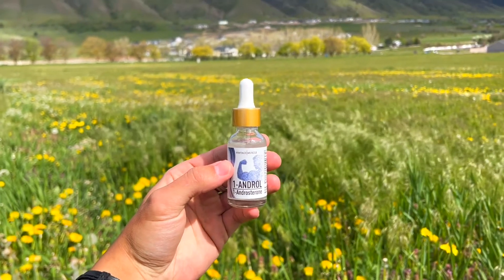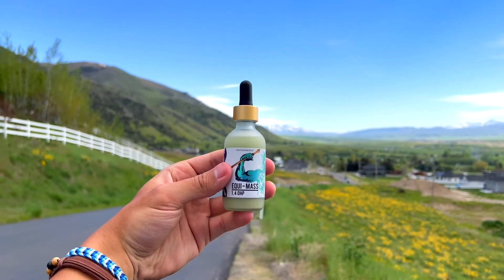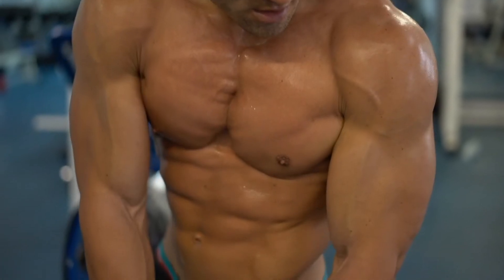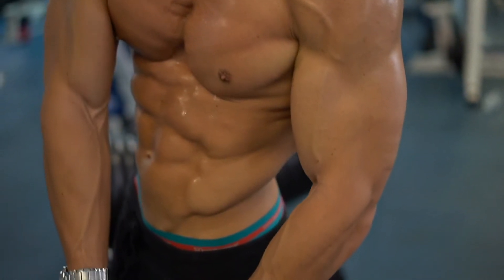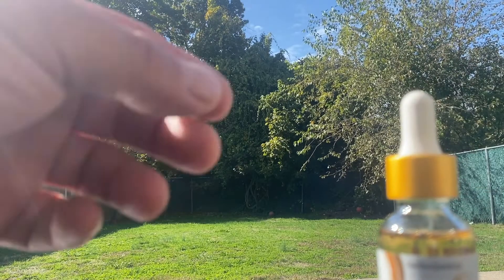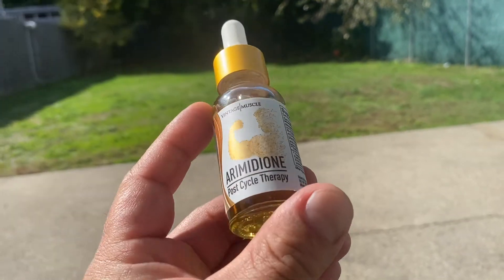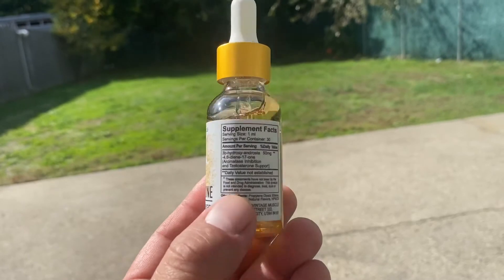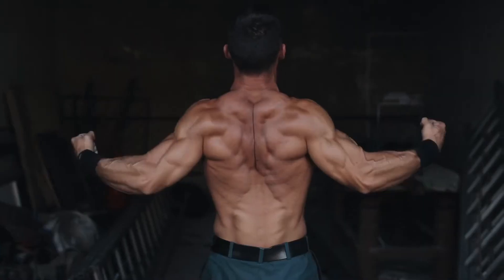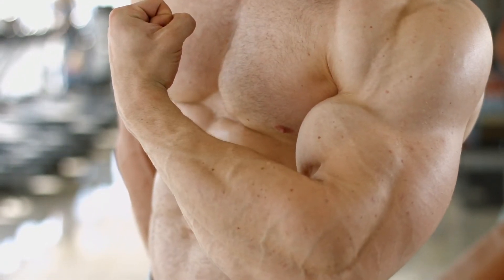When you get something like 1-Andro, you don't have to worry about aromatase as much. But with 4-DHEA or Equimax, you want to keep that under control. Some estrogen is good — you need some for gains, you need some just for libido. Too much is not ideal. So make sure you're picking this up and using it often. Arimidone by Vintage Muscle is your anti-estrogen product — it's going to help you stay nice and dry and ensure clean gains.